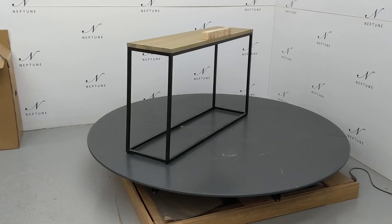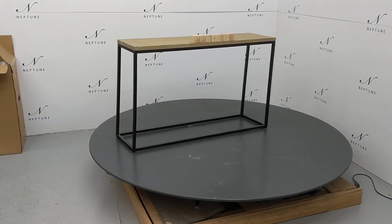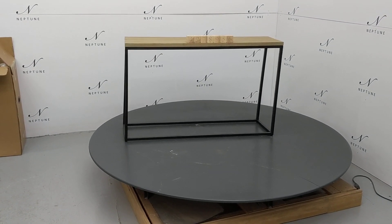Despite these imperfections, the product is in a usable condition. Thank you for watching.